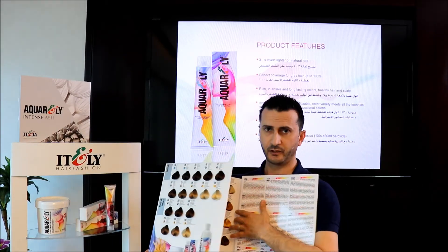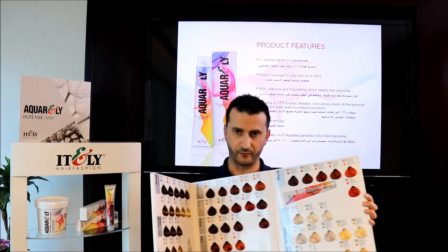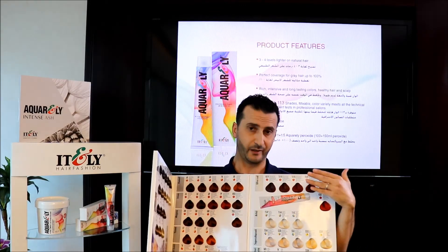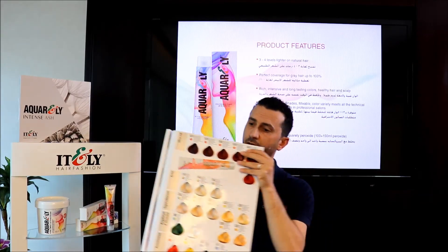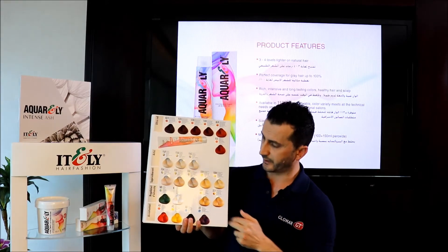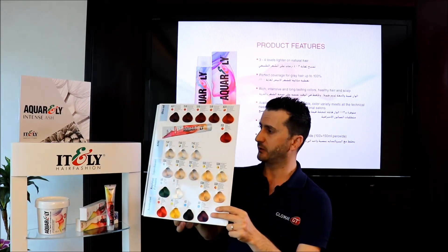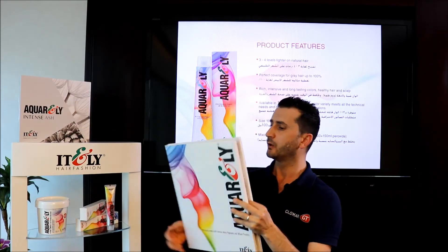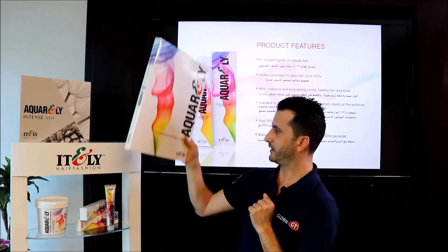The warm brown shades are in the middle. Then we have the warm shades: copper, mahogany, and red. Then the intense red. We also have the very light blonde and the super lightening colors, and the booster. As you can see, we have all the shades needed in the salon to match all client demands.